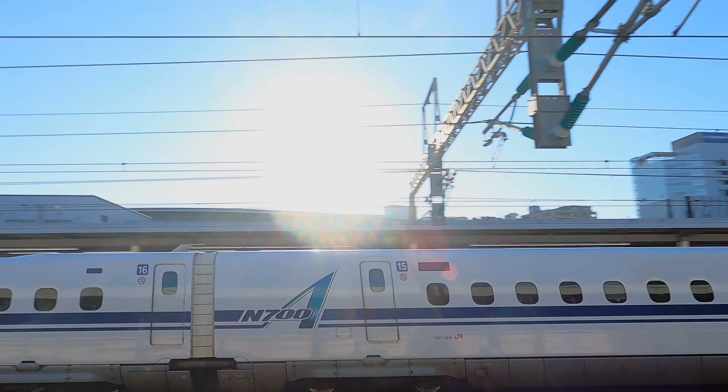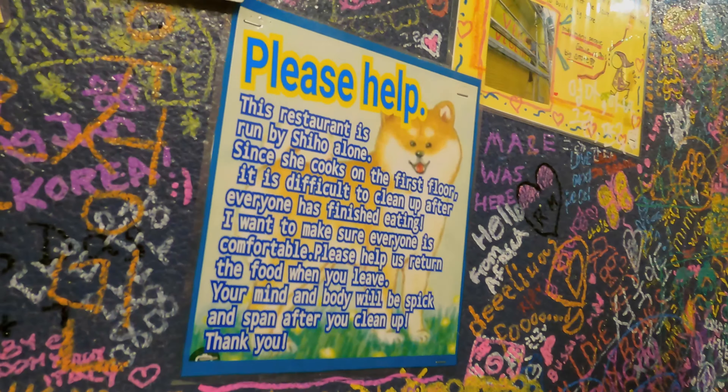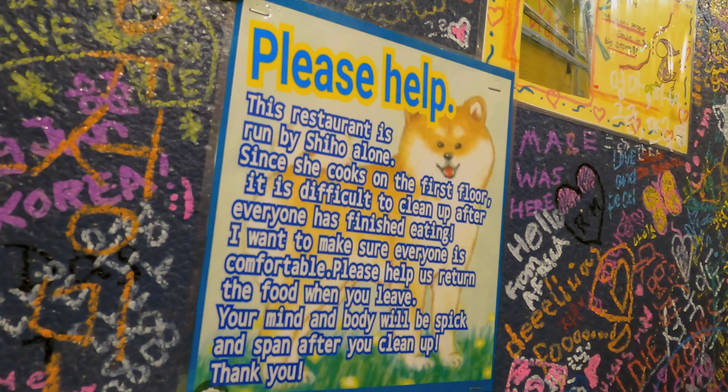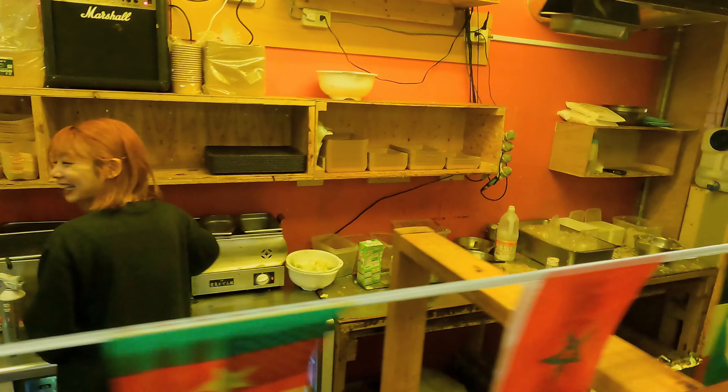To get to our third location, we took the bullet train to Osaka. Osaka is actually very different from Tokyo culturally, and there's a gluten-free restaurant there that totally exemplifies that spirit. It's called Oko, and it's run by Shiho — she runs a four-story restaurant all on her own. There's one person: she's cooking, she's taking orders, she's communicating through microphones she has placed throughout so that everyone knows when their order is ready.